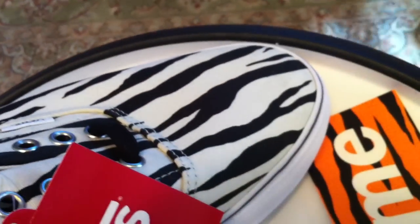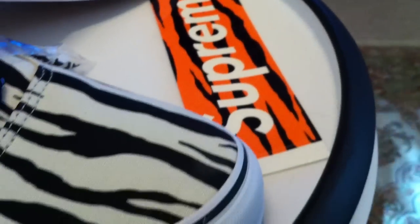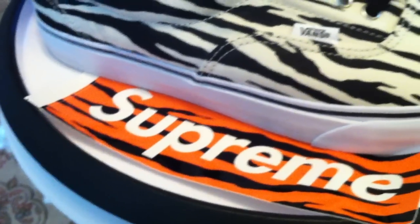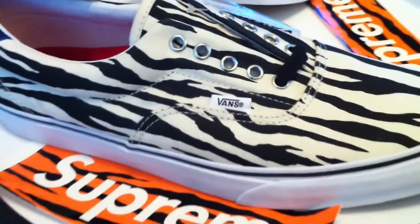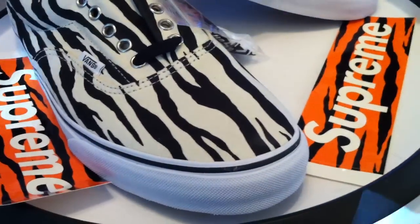I passed on the green colorway — more of an olive. Good shoe. But I managed to get a couple of camos from the last few releases of Vans and Supreme.